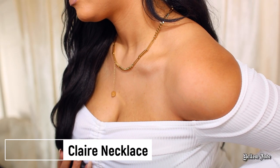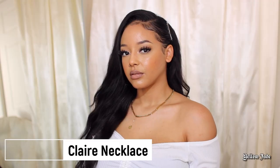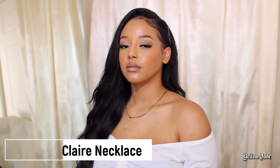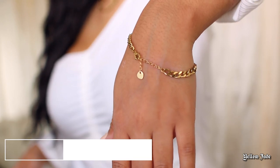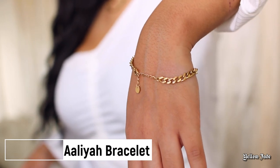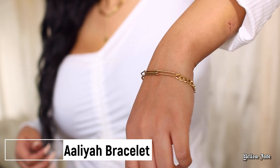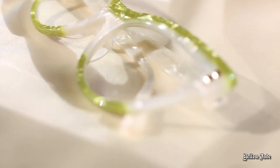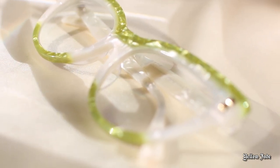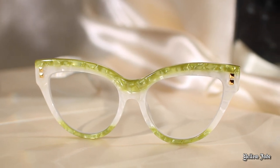This first piece I'm going to be showing you guys is the Claire necklace. The design of how it looks — I'm obsessed with it. It's almost like a linked type of design mixed with a paper clip. I also ordered the Aaliyah bracelet. Keep in mind, it's the Claire necklace and Aaliyah bracelet, so they're two separate pieces. It doesn't come as a set, but for the most part they look the same.